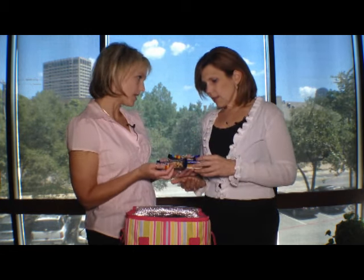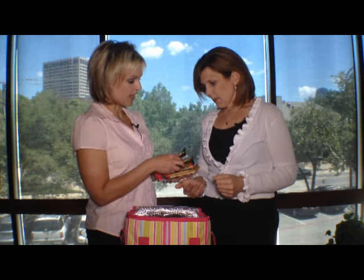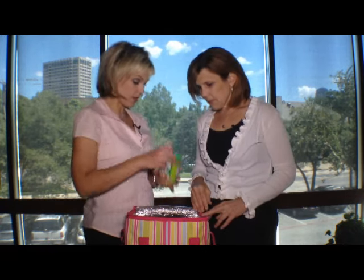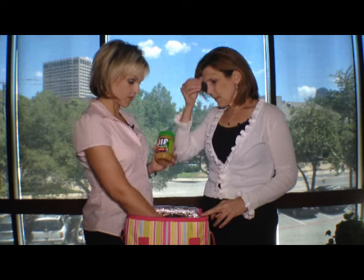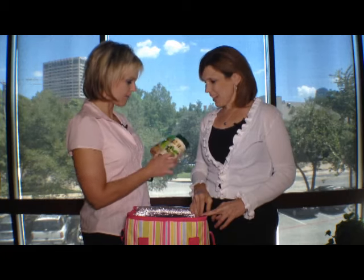You can throw a ton of different bars in there — lots of varieties. I like a mix of carbs and protein. Some of these you'll see actually have 20 grams of protein. The Kind bars made with nuts have protein too. And then if you want a nice little snack, you can throw some crackers in there, some peanut butter. I mean, this travels so easily.